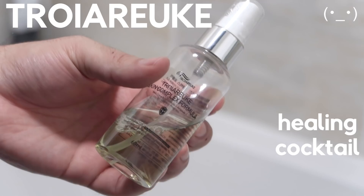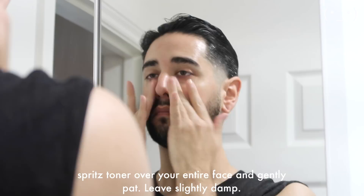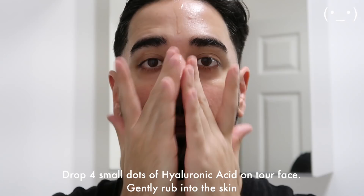I would usually recommend skipping a toner completely unless you have a very specific kind — it has to be a hydrating toner, one that contains hyaluronic acid. The toner I have is specially for creating a moisture shield on your skin, and this one in particular contains hyaluronic acid, which is going to help us retain water in our skin. After our toner — or after cleansing if you haven't used a toner — we're going to go straight in with our serum. I'd highly recommend hyaluronic acid. Our skin is literally losing water, so we want to add to that and retain it. Hyaluronic acid works like a moisture magnet, helping to retain as much moisture in our skin as possible, keeping it hydrated.